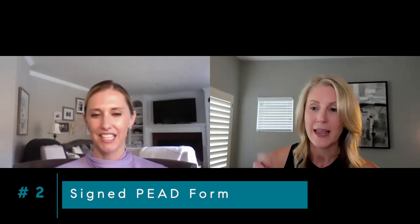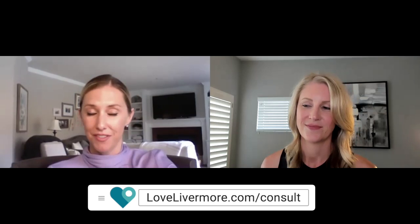Seeing homes can be easy and feel somewhat normal if you know what to expect and what the process includes — it includes a local Realtor, that PEED form, and your pre-approval ready to go. If you have questions about buying or selling now or in the future, you can visit lovelivermore.com/console, and we're happy to chat via Zoom with you.